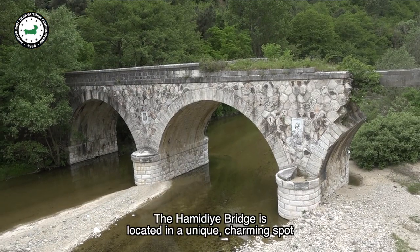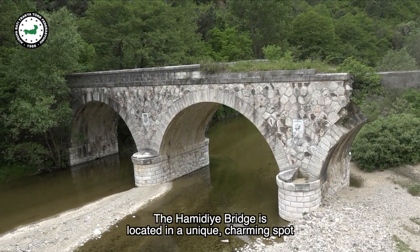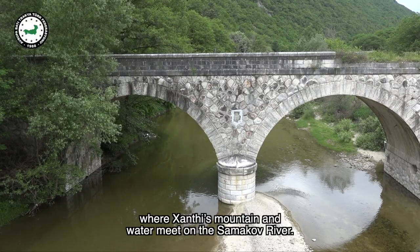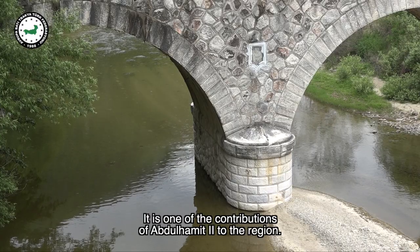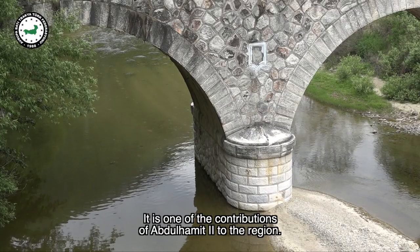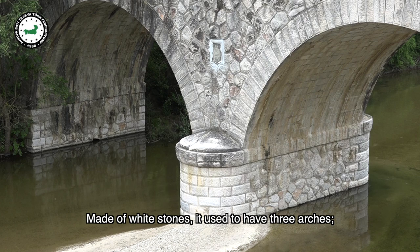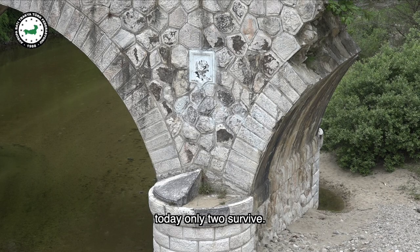The Hamidiya Bridge is located in a unique charming spot where Xanthi's mountain and water meet, on the Samakov River. It is one of the contributions of Abdul Hamid II to the region. The bridge is 11 meters high and 3 meters wide. Made of white stones, it used to have three arches, but today only two survive.